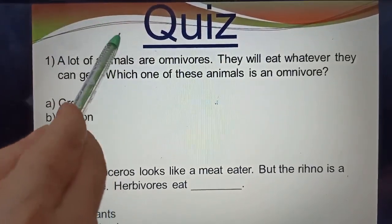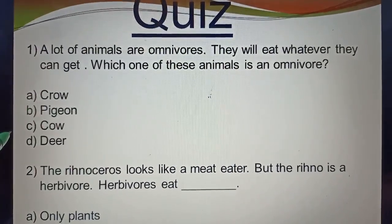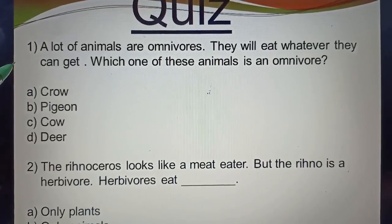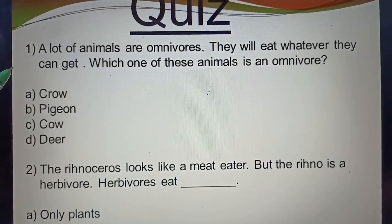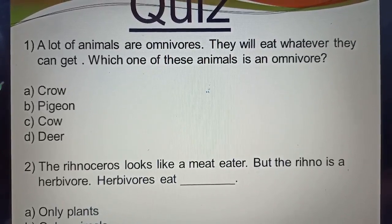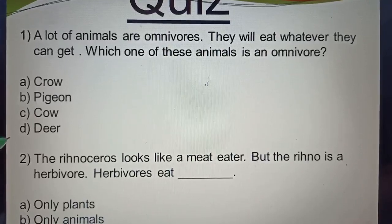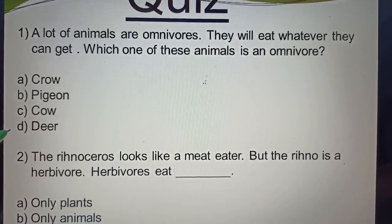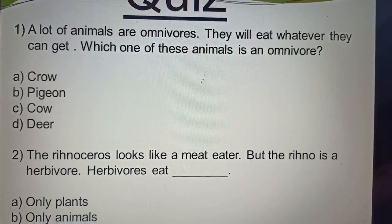Now students, this is a quiz with four options and you have to tell the correct answer. Question one: A lot of animals are omnivorous — they will eat whatever they can get. Which of these animals is omnivorous? Options: crow, pigeon, cow, deer. The correct answer is crow. Crow is an omnivorous animal.